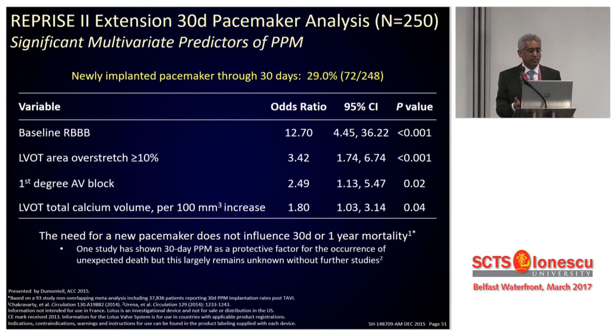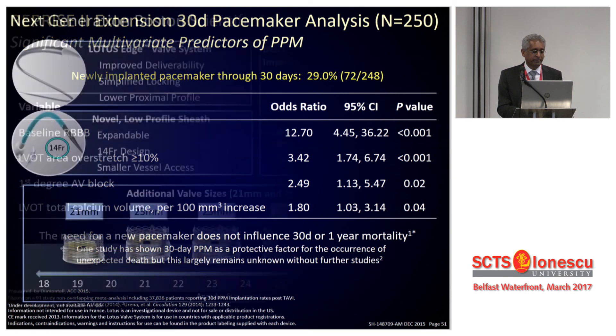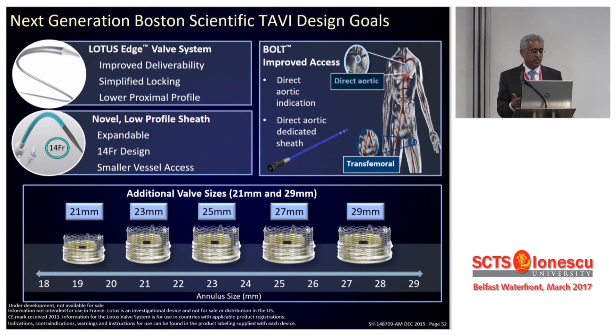Boston has gone through a couple of iterations trying to deploy the valve a little higher. At present, the company has withdrawn all its technology from the market due to locking challenges. We hope this technology will be back in the market by the end of this year or early next year. The next iteration — the Lotus Edge — is supposed to be leaner, smaller, addressing extra challenges, with much larger and also smaller valve sizes available.